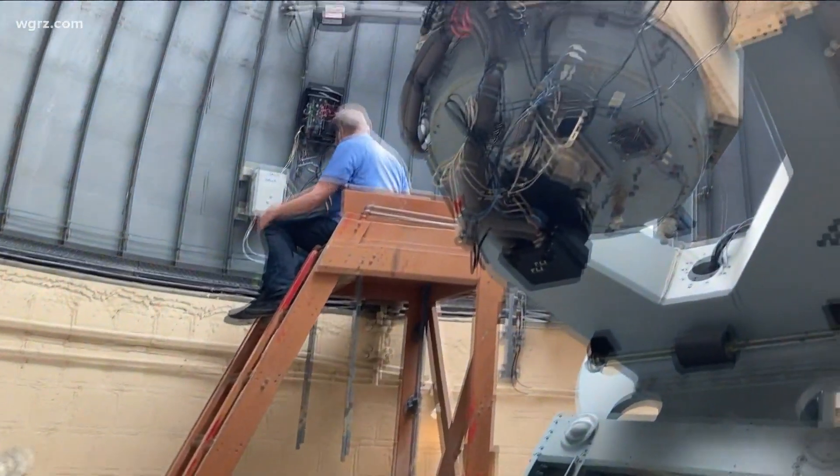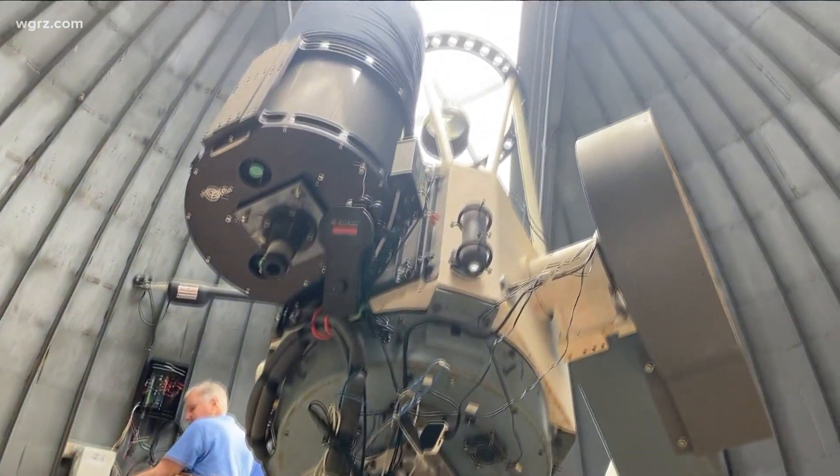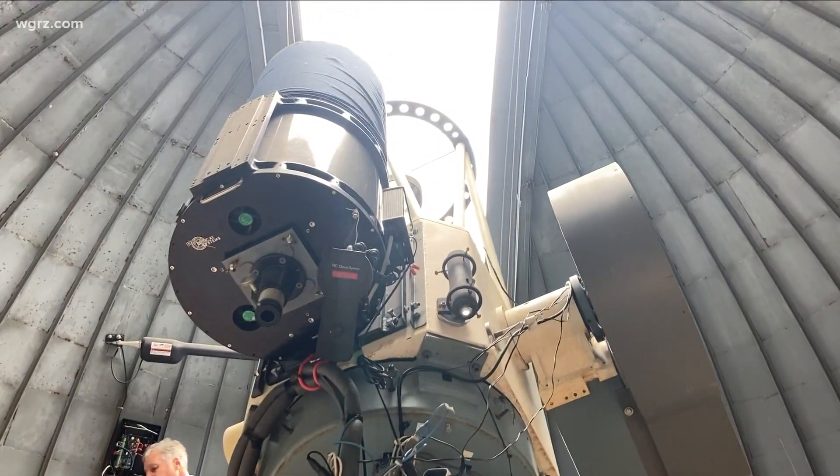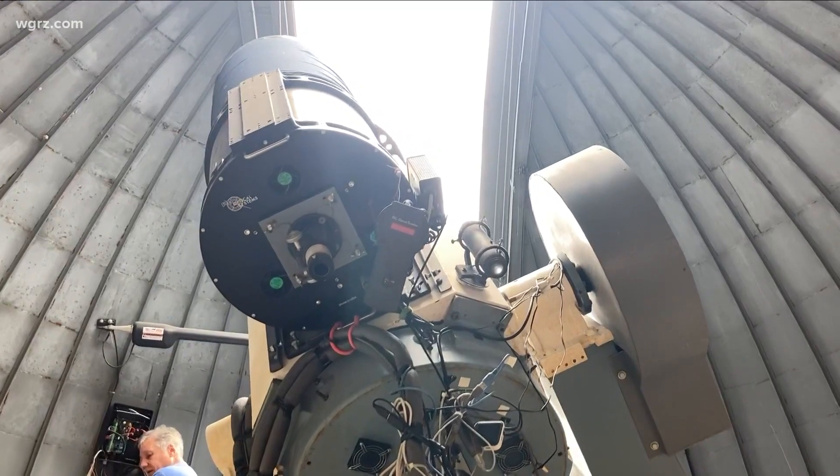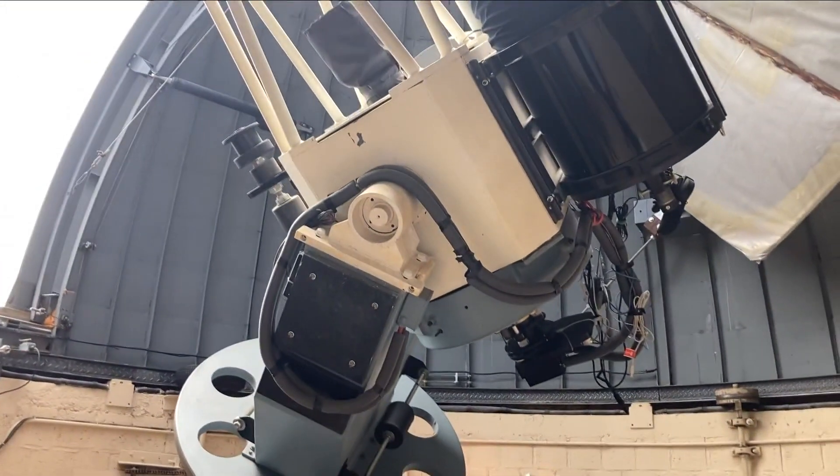Our scopes — and I am not joking — we'll let you run it. We'll let you take pictures from the 24-inch. You can sit down at the computer and take and process your own pictures. We can let you look through the scope. We can let you search for objects on the scope, whatever you'd like.